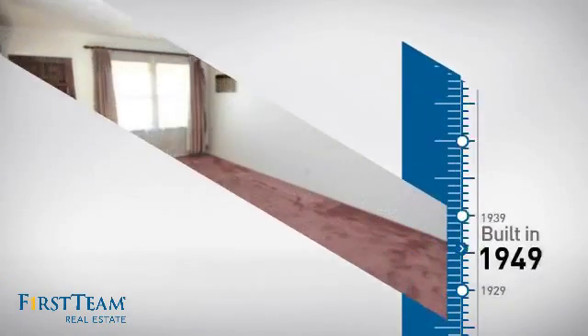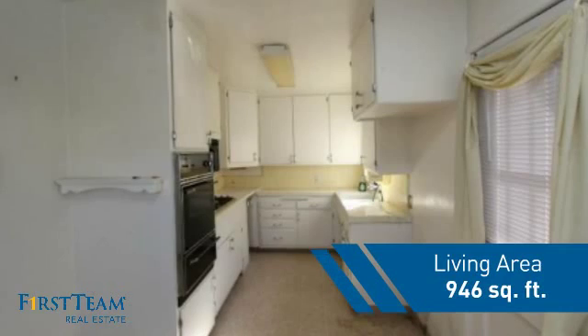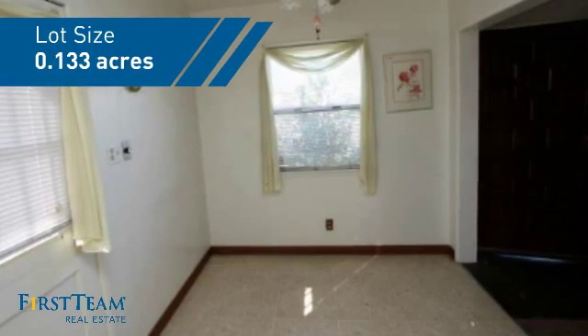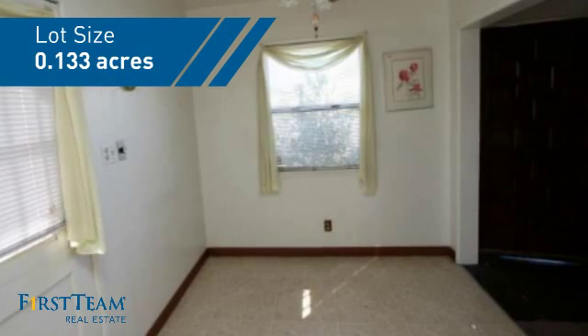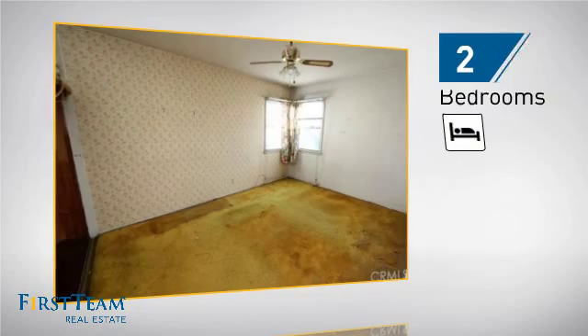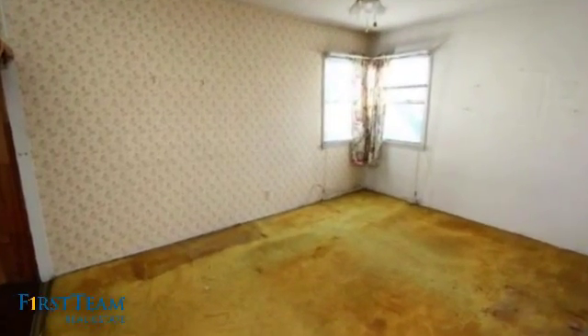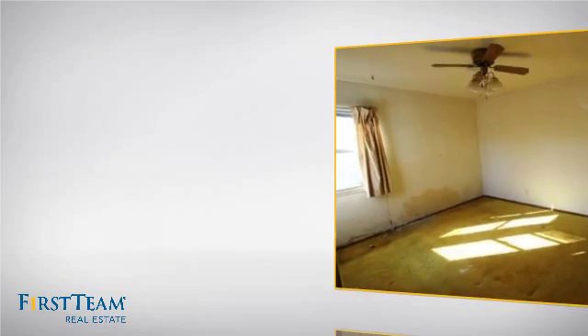This property was built in the late 40s and features over 900 square feet of space, giving you a spacious layout to play host or kick back and relax after a long day. Inside, you'll find two bedrooms, so you always have a private space to come home to, as well as one full bathroom.